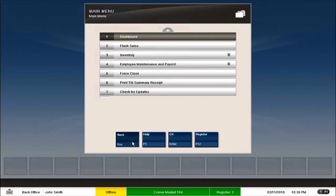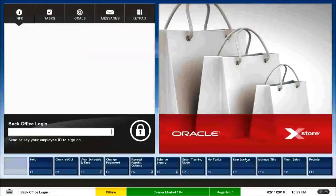Now let us go back to the Point of Sale system. I did two clicks to go back to the Point of Sale system.